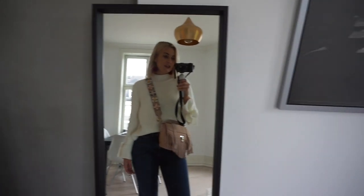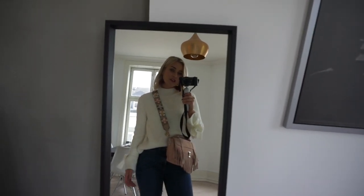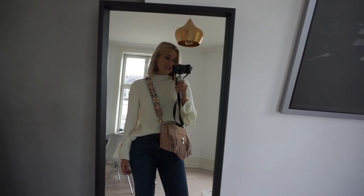So that's today's look — my Monday office look. I'll see you tomorrow.